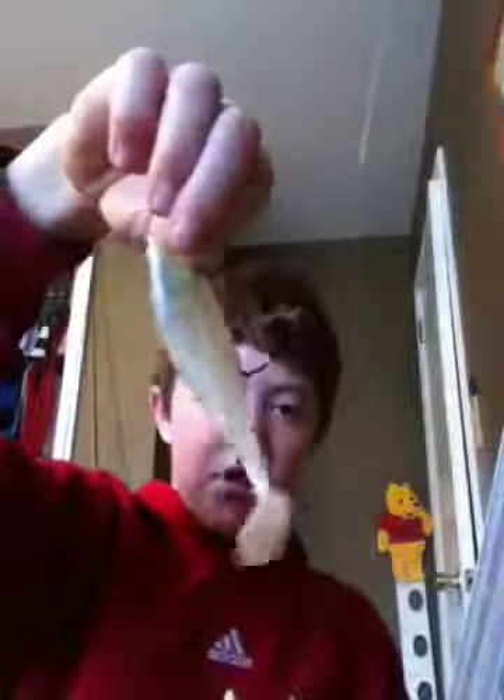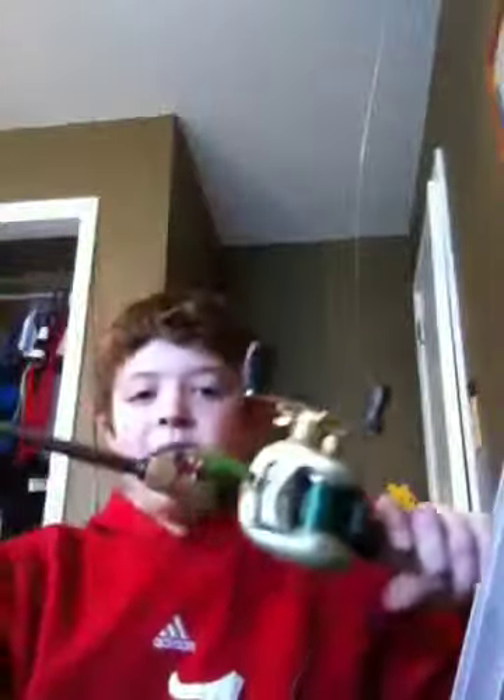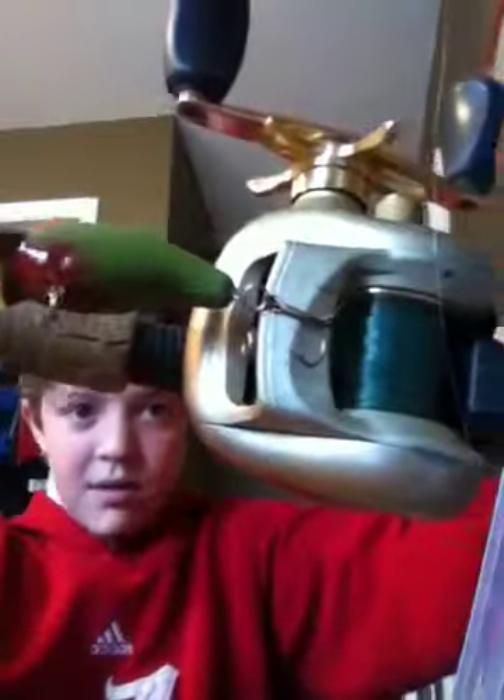Another great bait is a swimbait. Sometimes if they're hitting and there's some shad, throwing these Storm swimbaits — those are nice. Another okay bait to throw would be this little Norman's Crankbait, medium diver. That's a good bait, though I have better colors than that. I just had that one tied on from largemouth fishing the other day.